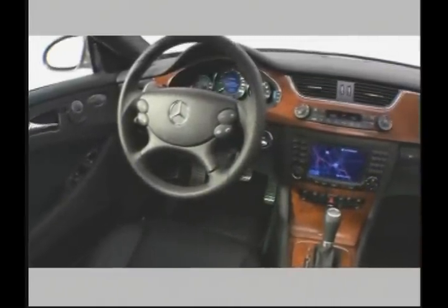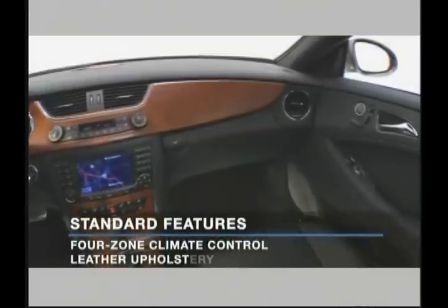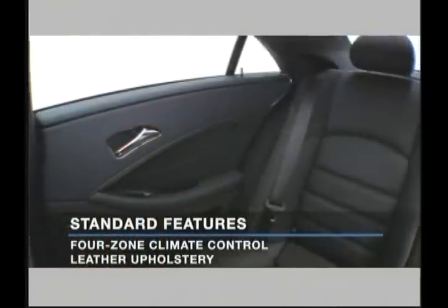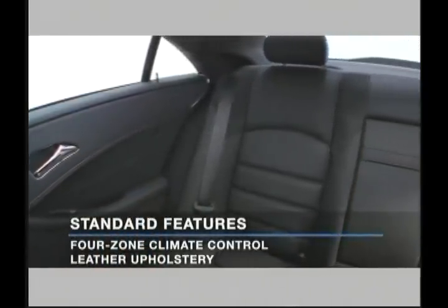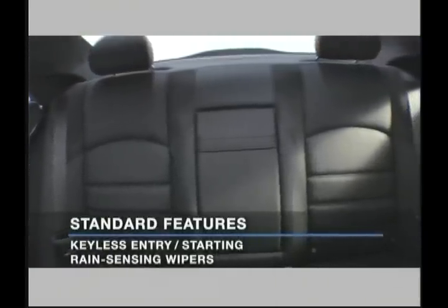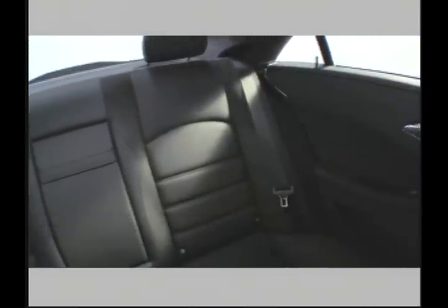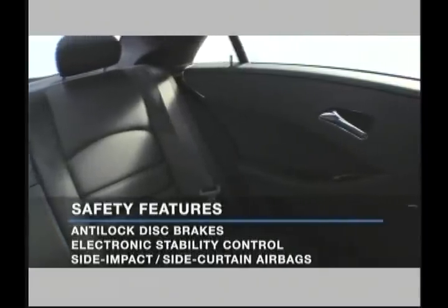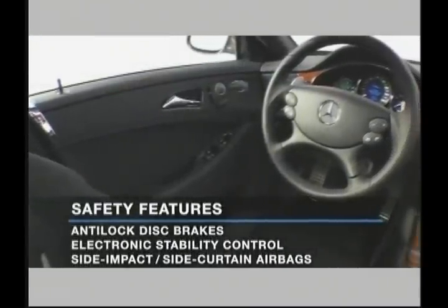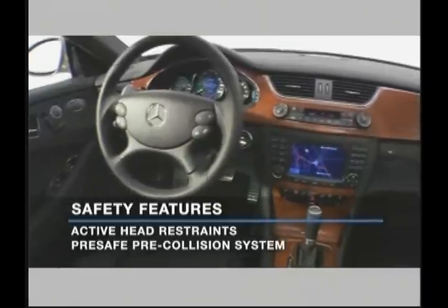Inside, the CLS63 AMG offers a long list of standard luxury features, including a four-zone automatic climate control system, perforated leather upholstery, genuine laurel wood trim, and more. Standard safety features include anti-lock disc brakes, electronic stability control, side impact and side curtain airbags, and whiplash-reducing active front head restraints.